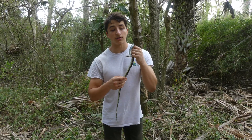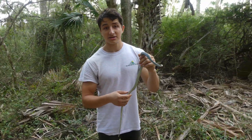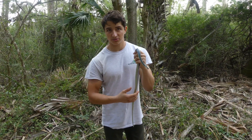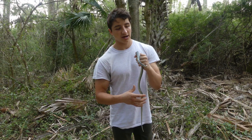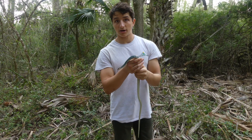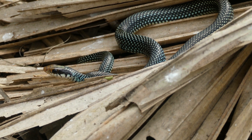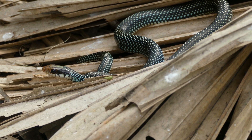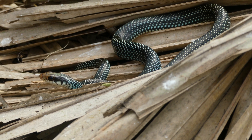Speckled racers are arguably one of the rarest snakes we have in North America. These are traditionally found throughout Central America and even the upper parts of South America, and only in Southern Texas are they found in the wild in North America. Speckled racers are very closely related to other snakes such as black racers, of which we do have in North Carolina, and they have a very similar ecological niche.